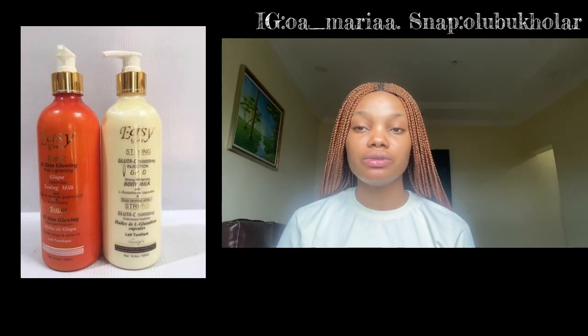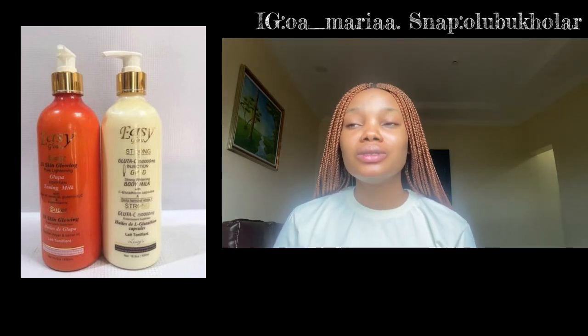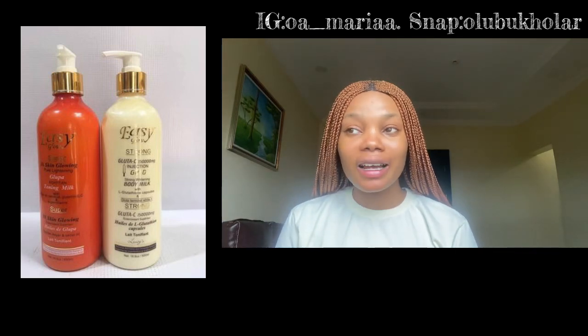I'll be making a review about this particular product. I have known about it for a while, but the confusion this cream is giving me is the reason why I wasn't making a review about it. Even so, I decided to proceed — other people can drop their own reviews in the comments. The cream I'm reviewing today is the Easy Glow cream.